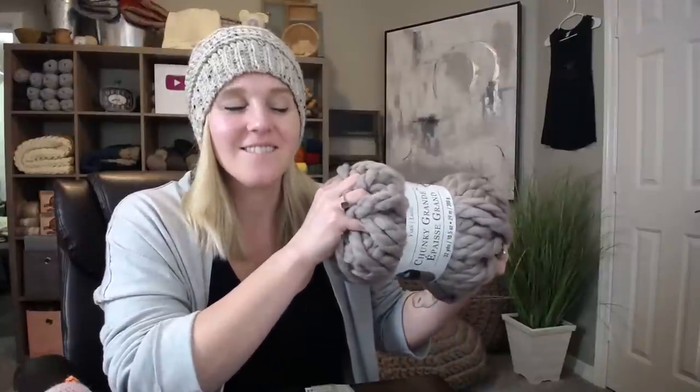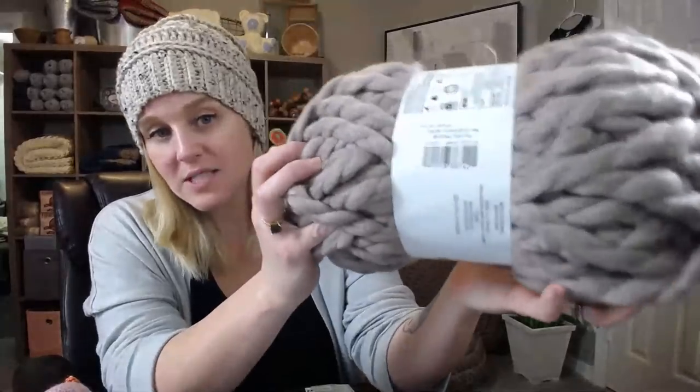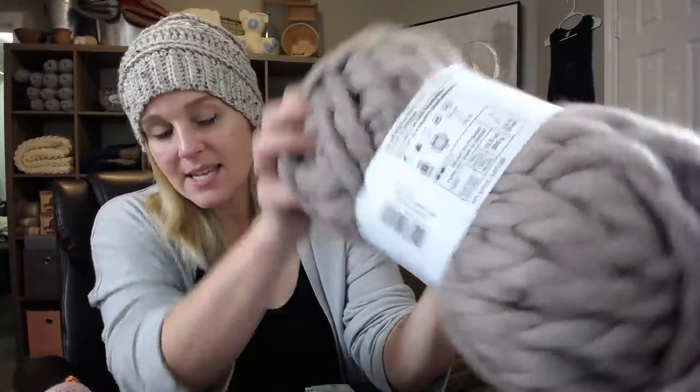For materials, I wanted to use a jumbo yarn for a couple of reasons: one, it works up fast compared to a smaller yarn; two, it's squishy, so it has more comfort — it's not just a wrap around the pillow but more of extra cushion. This is the Loops and Threads Chunky Grande, and it passed the yarn squeeze test. It's in the color Neutral, and it's a size seven jumbo yarn.